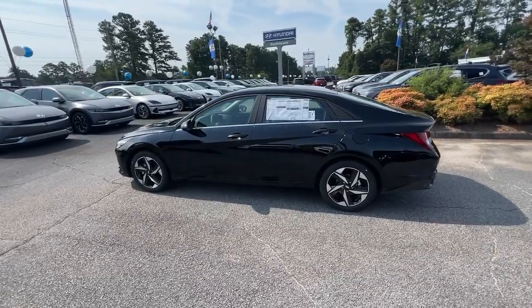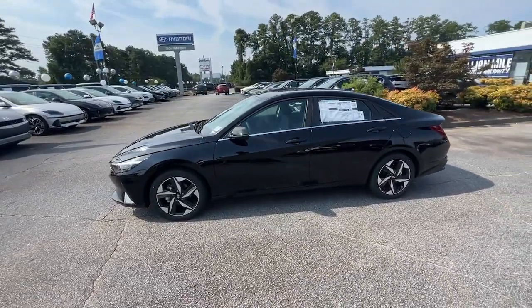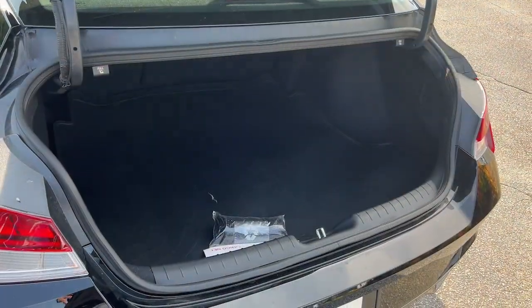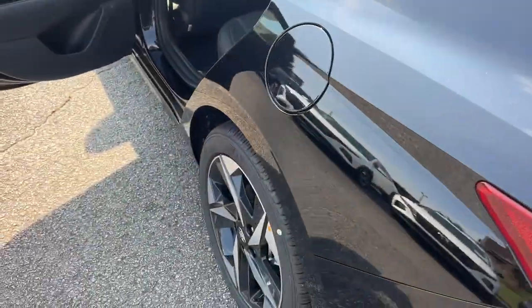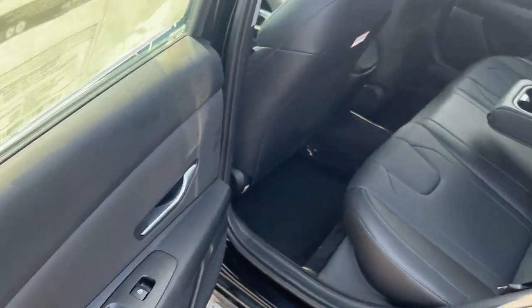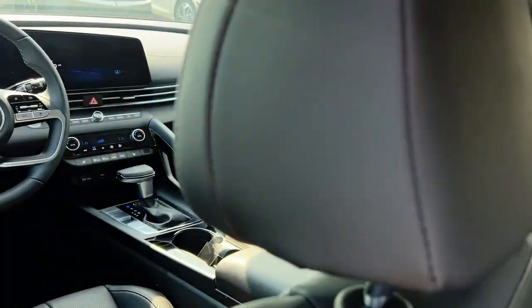The following are some of this vehicle's highlighted options: Apple CarPlay and/or Android Auto, navigation system, keyless entry, moonroof, heated driver's seat, heated mirrors, satellite radio, backup camera, power driver's seat, dual-zone AC.